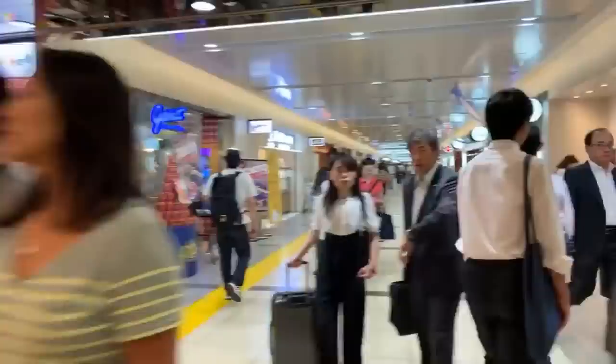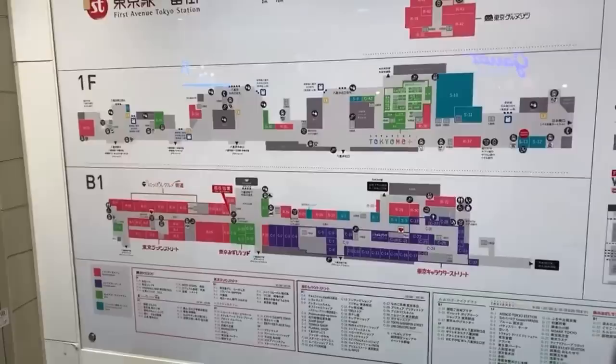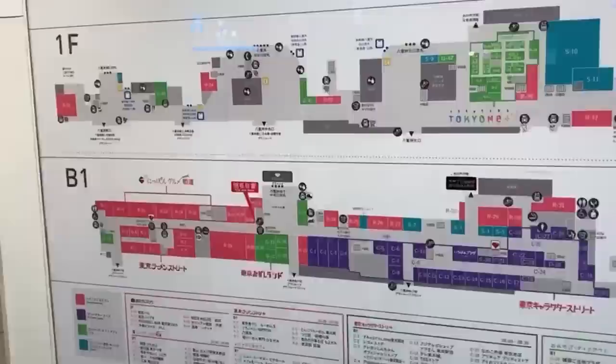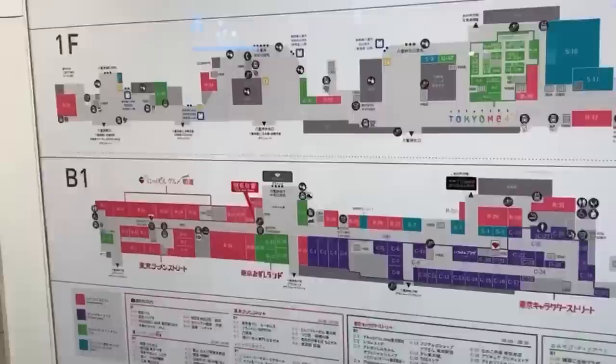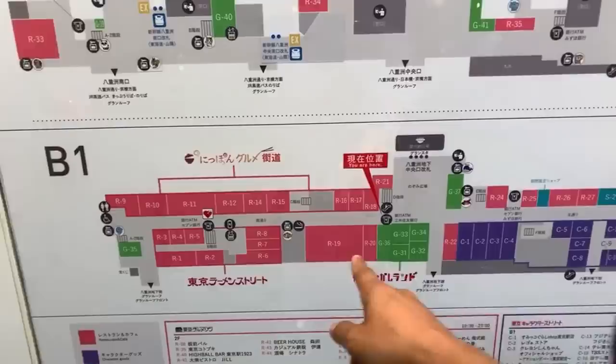This corridor goes on for about 150 to 200 meters underneath the station. It's bright and loud. Here's the map — you can see it's loaded with tons and tons of stores. We're on this level, right in the middle — you are here. On the red side are restaurants and shops, and on this side the purple represents character goods stores. The red ones are restaurants, so you can see it's kind of divided down here by food and goods.